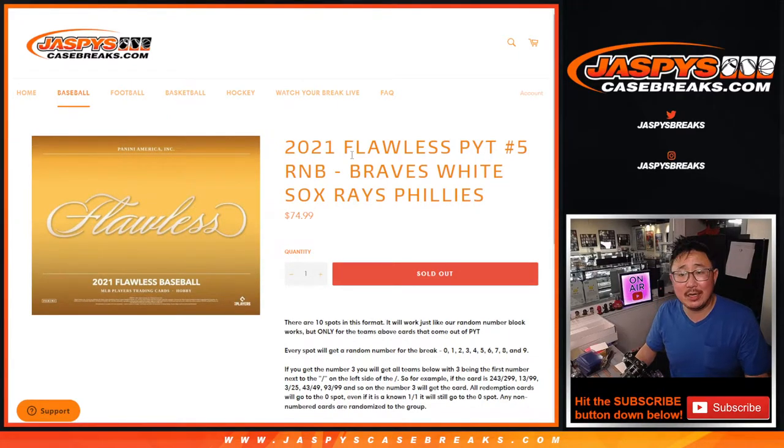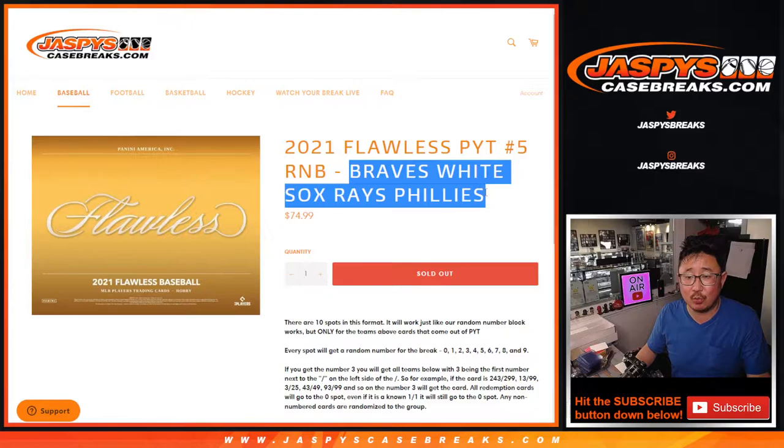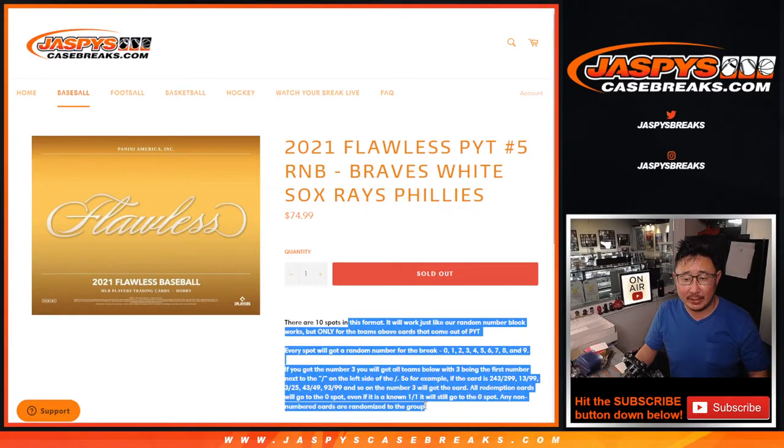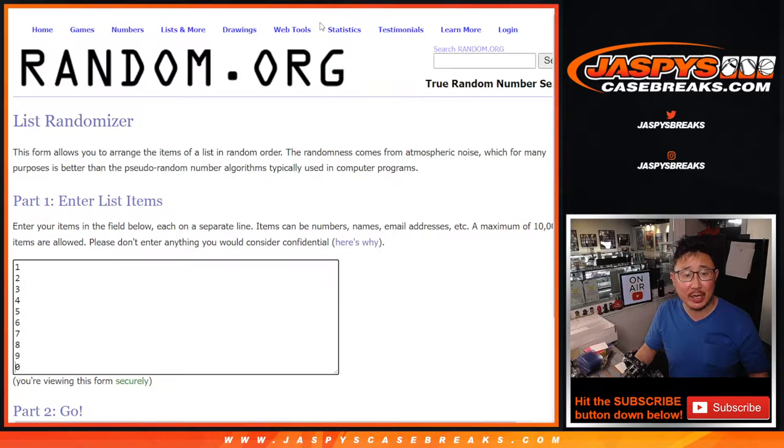Hi everybody, Joe for JaspysCaseBreaks.com coming at you with the Braves, White Sox, Rays, Phillies random number block randomizer. Pick your team five will be in a separate video if you're looking for that — that's how these random number blocks work. Big thanks to this group for making it happen, I appreciate it.